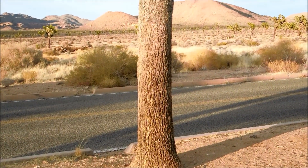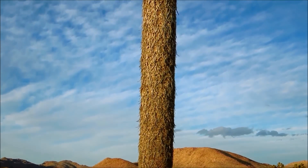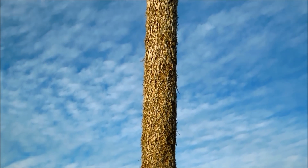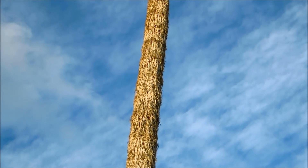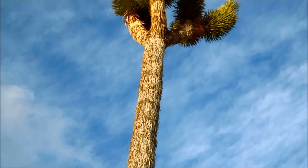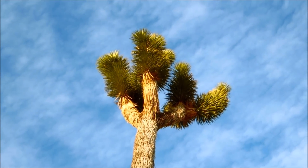Joshua trees come in all shapes and sizes. A typical sapling might be 3 meters tall, while a well-developed tree with multiple branches might be 6 meters tall. I was driving along Pinto Basin Road in the heart of Joshua Tree National Park in California where I encountered this specimen. It's estimated that the maximum height for a Joshua tree is 45 feet or 15 meters.